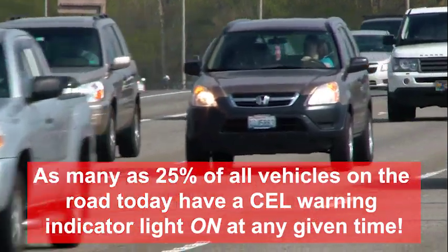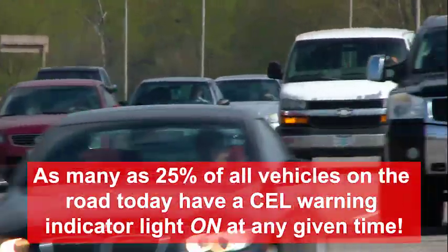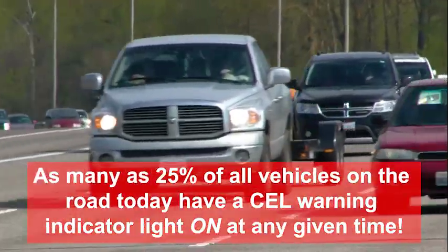How many times have you encountered that bright red engine light on the dash of your vehicle and had no idea what it meant? The check engine light is a dreaded sight for any daily driven or high performance vehicle. As many as 25% of all vehicles on the road today have a CEL warning indicator light on at any given time, and more than half have reported a problem that suggests it will come on soon, which means you could end up in a garage somewhere paying who knows how much to get back on the road.